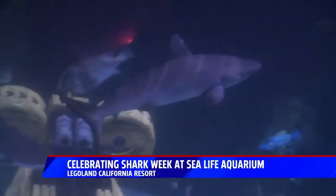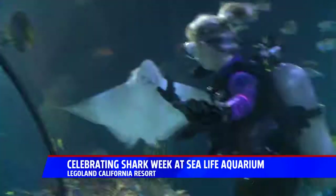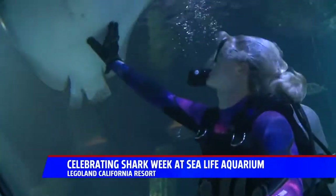An estimated 100 million sharks are killed annually for their fins, along with rays, like this curious and friendly little eagle ray.